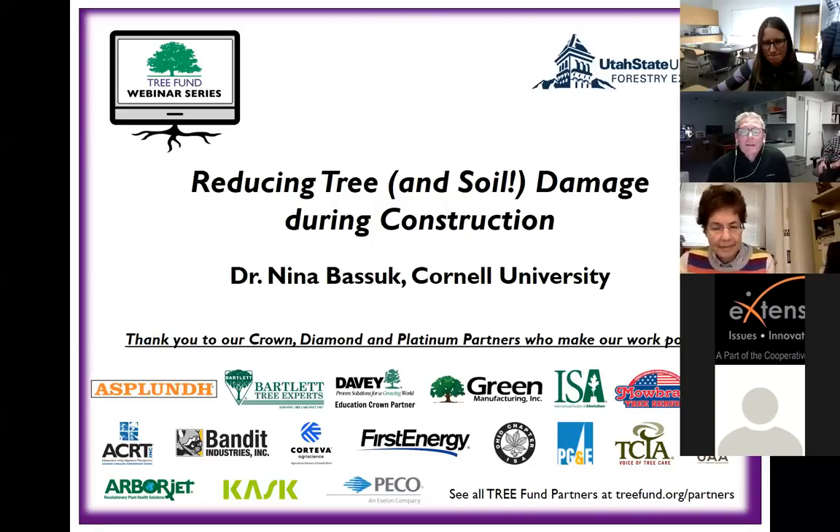The Tree Fund is a sponsor of putting this presentation on along with Utah State University. You can see at the bottom of the screen the partners that the Tree Fund has in this effort to raise money for tree research and education. These are just our main partners; there are many more at the silver and gold level who are supporting the Tree Fund.